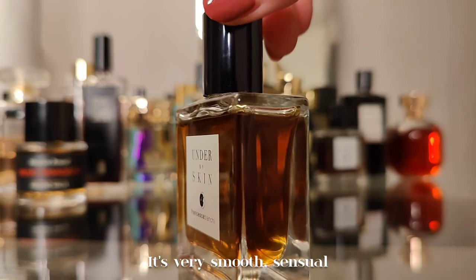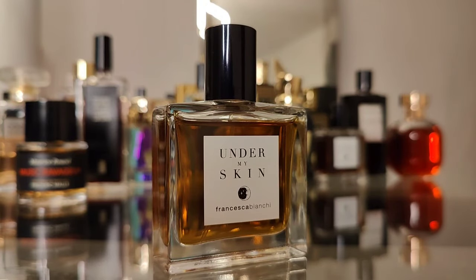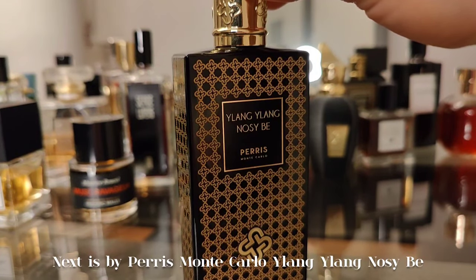Next I have Under My Skin by Francesca Bianchi — a beautiful amber scent with animalic accords, cinnamon, orris butter. Very smooth, sensual, and buttery. Skin-like in a bottle, if you know what I mean. Very enveloping, cozy, and a bit daring.